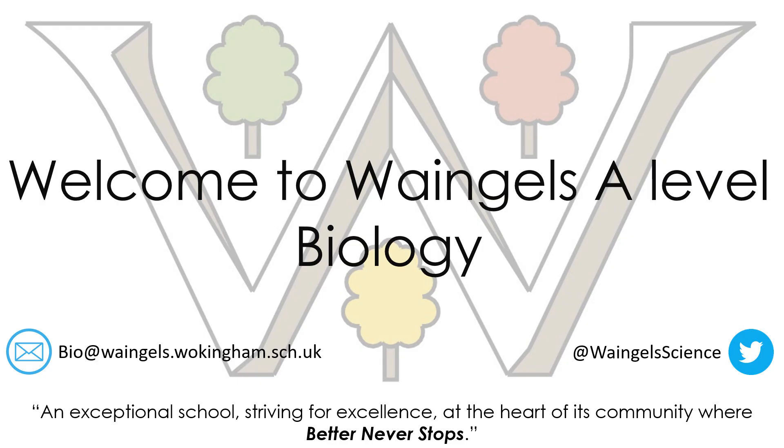If you do have any questions at the end, feel free to send an email to bio@waynejules.wokingham.sch.uk. You can find us at Wayne Jules Science on Twitter, and through one of those two ways you will get in contact with us and we can do our best to help you.